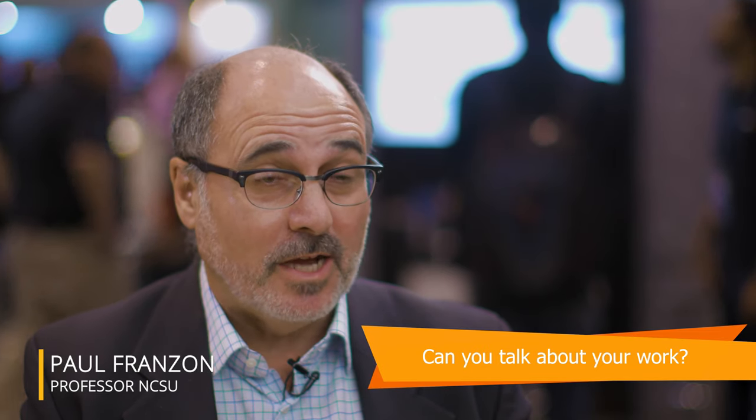My name is Paul Franson. I'm a professor at North Carolina State University, and one of the things I do is I'm a site director for a center — the Center for Advanced Electronics Through Machine Learning, which is mispronounced as CAMEL, but not C-A-M-E-L, C-A-E-M-L.